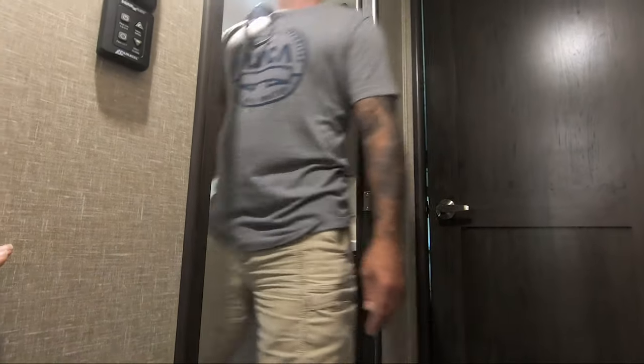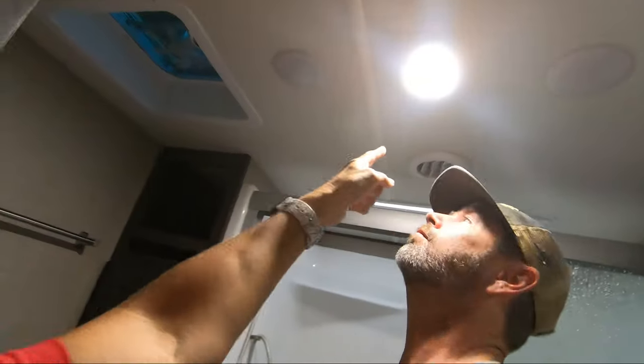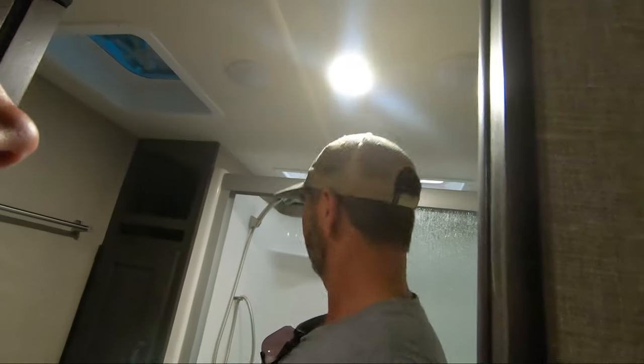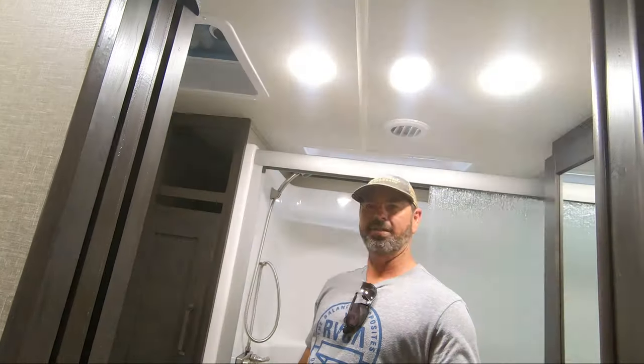Hey, did that light just come on when you walked up? It did — it's got to be a sensor. They've added a light with a motion sensor right there, and then you've got separate lights as well. You can get it really bright in there. So that is different — they added this bar too, which is not on ours.